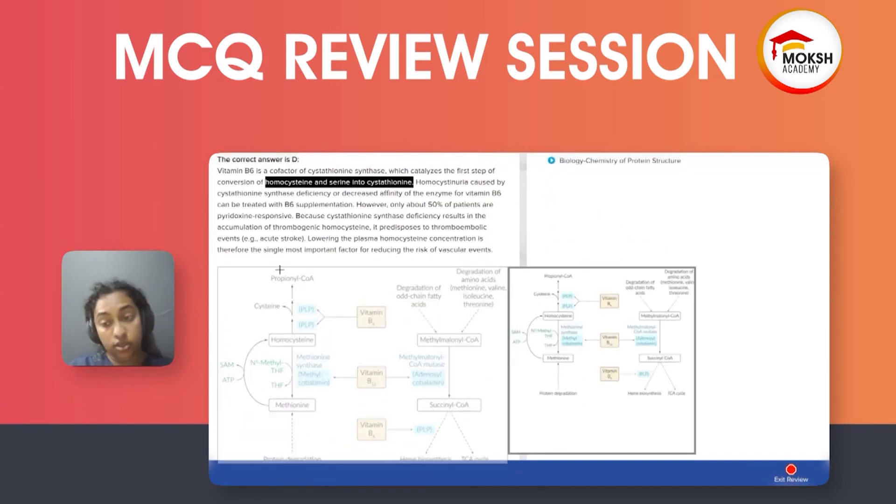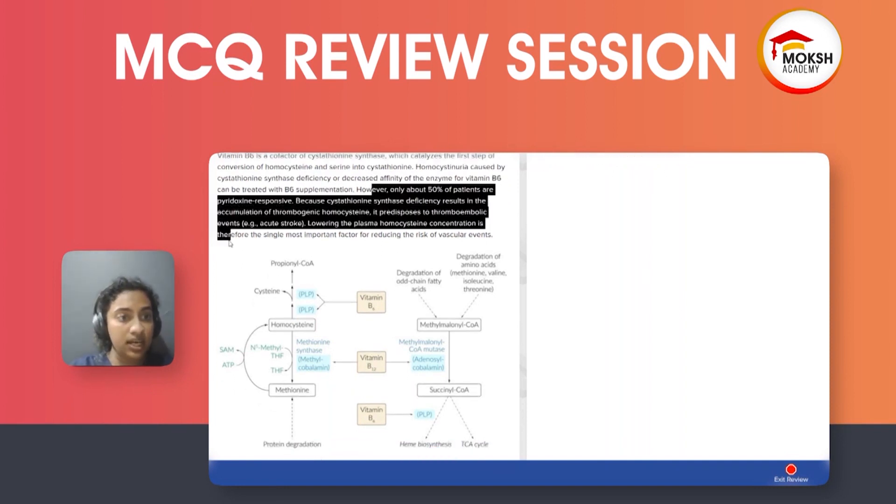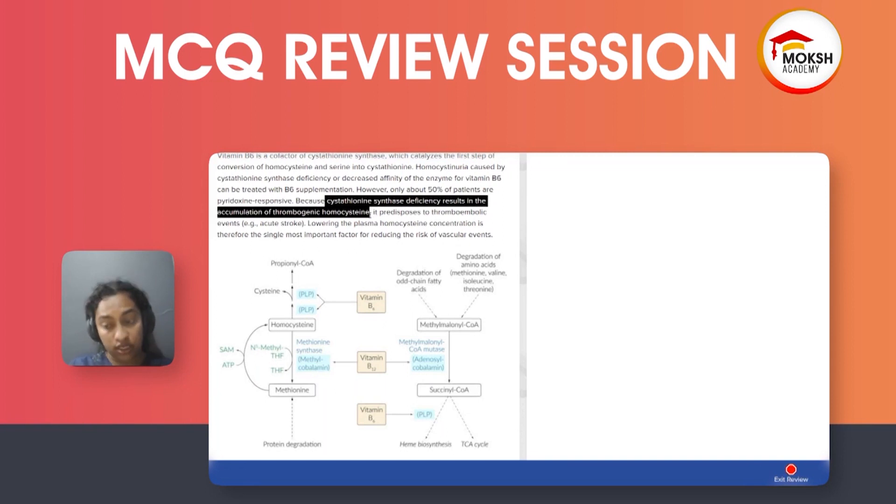Homocystinuria is caused by cystathionine synthase deficiency, or decreased affinity of cystathionine synthase for B6. This can be treated with B6 supplementation; however, only about 50% of patients are pyridoxine-responsive. Pyridoxine is B6.